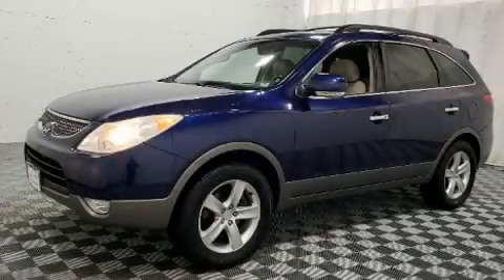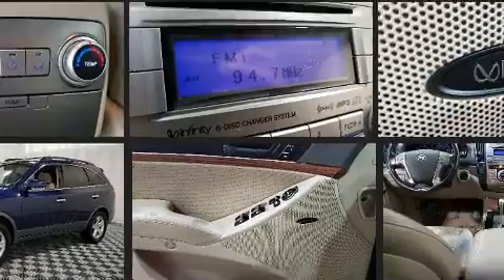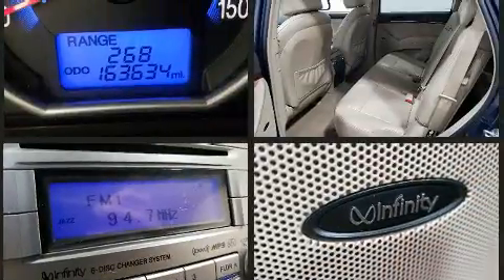You can expect a lot from the 2008 Hyundai Veracruz. A 3.8-liter V6 engine pairs with a sophisticated six-speed automatic transmission, and all-wheel drive keeps this model firmly attached to the road surface.